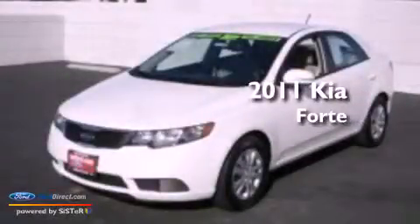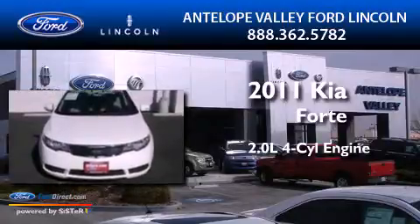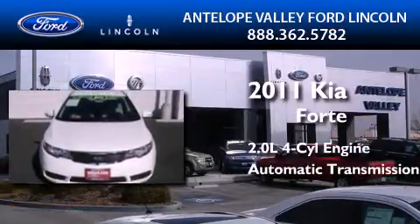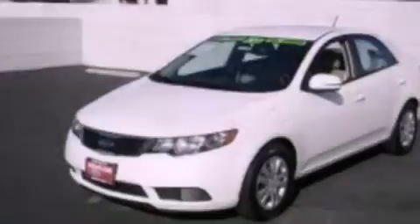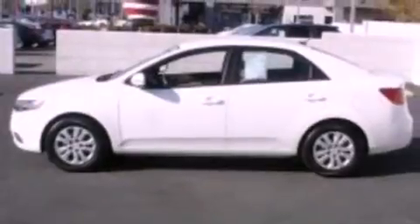This is a 2011 Kia Forte. It has a 2.0-liter four-cylinder engine and an automatic transmission. Its top features include a low-tire pressure indicator, 100% commercial-free Sirius satellite radio, alloy wheels, and traction control and stability control systems.